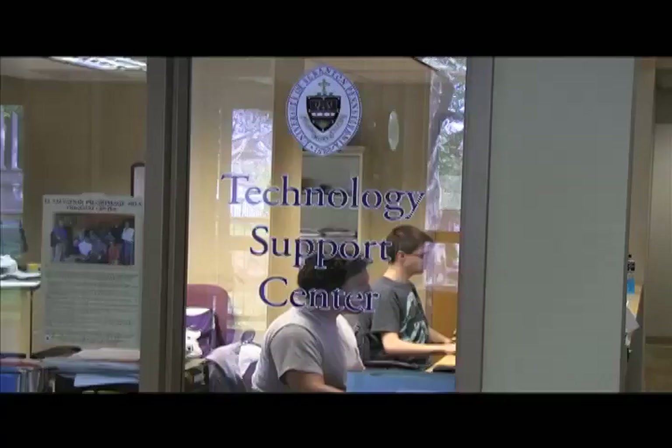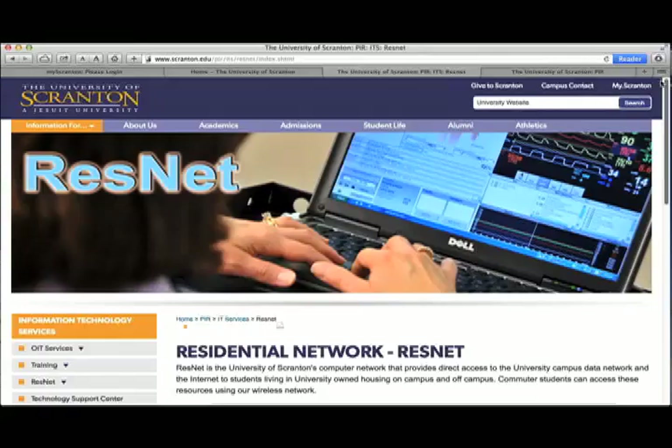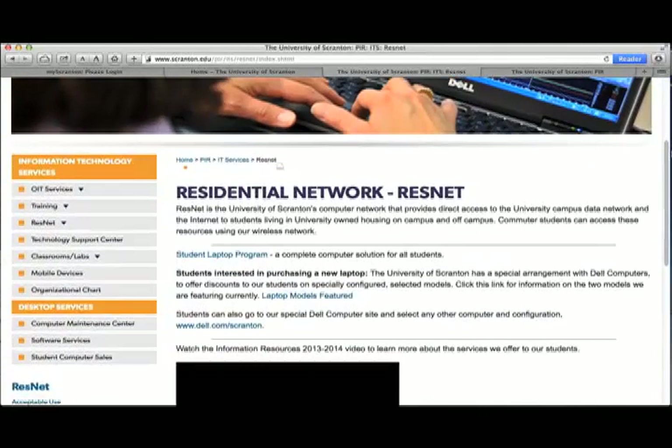Connection support is available by contacting the Technology Support Center at 570-941-4357. The ResNet website can be found at www.scranton.edu/resnet. Here you can find detailed information and learn about policies for acceptable use, our student laptop program, and links to information about our wireless network and also where to get help if needed.